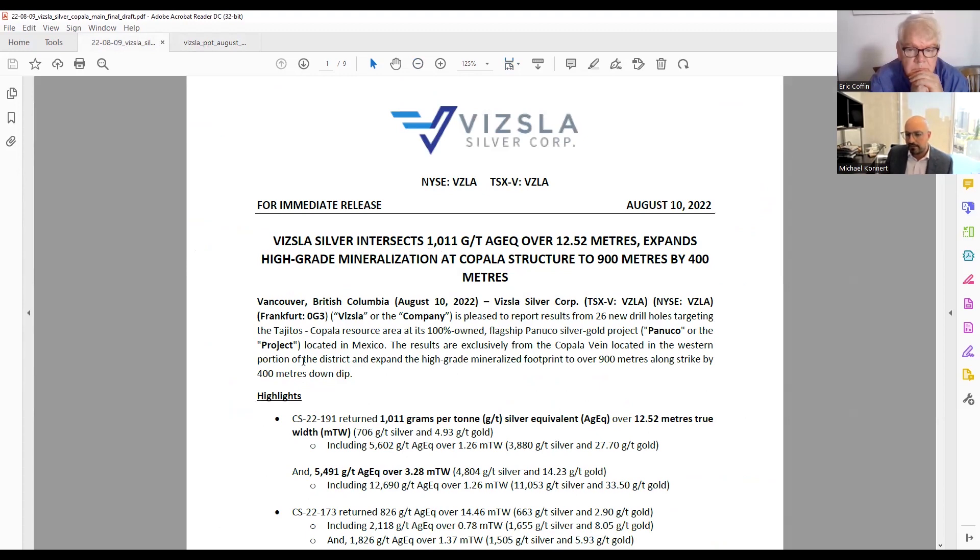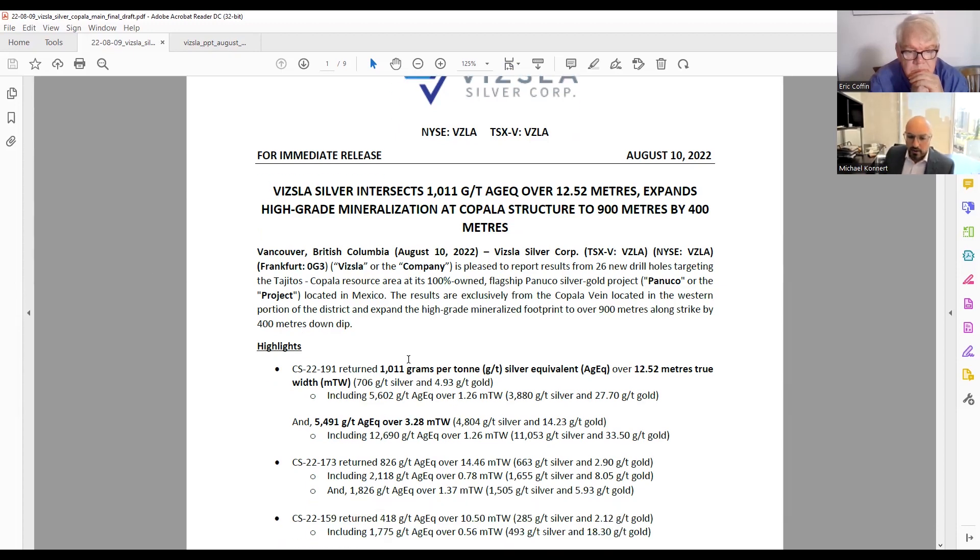When Vizla talks about silver equivalent, we're mostly talking about silver and gold — it's about just over 50% silver, the balance gold. In some veins we have low base metal credits, but silver equivalent here at Panuco refers to silver and gold. Hole 191 was a southern extent of the Copala vein, which is now stretching over 900 meters in strike and dips about 400 meters to the east.